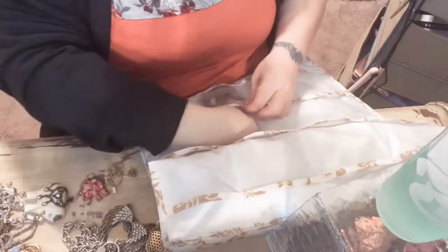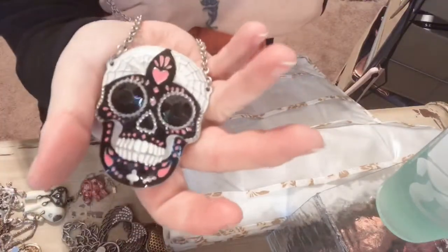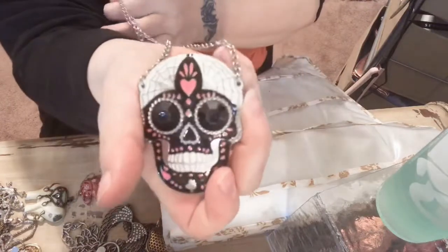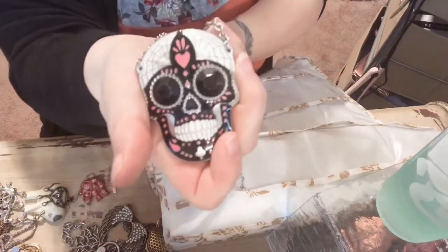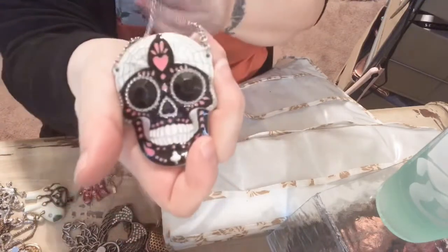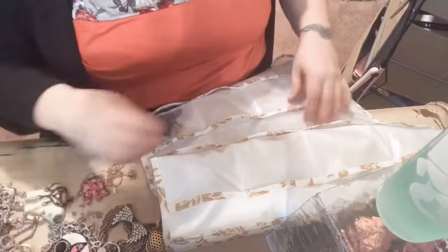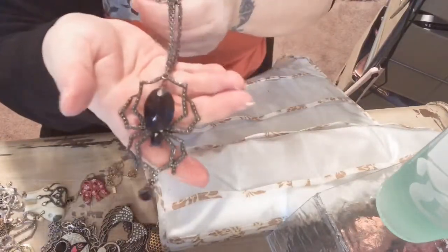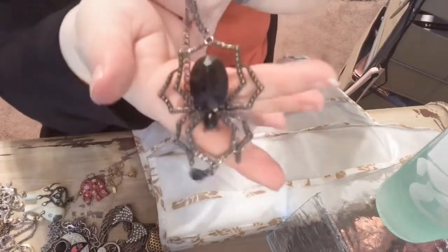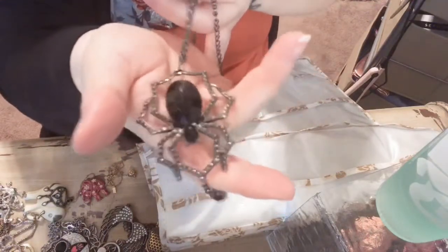A lot of these I'm not really sure — I want to say Hot Topic but maybe not. I used to wear this a lot and his name is Fred — yeah, that's Fred, he's real cute. I will probably be keeping most of the stuff but I'm a hoarder. This I got at a Halloween store around Halloween time, maybe Walmart or Halloween store — cute.